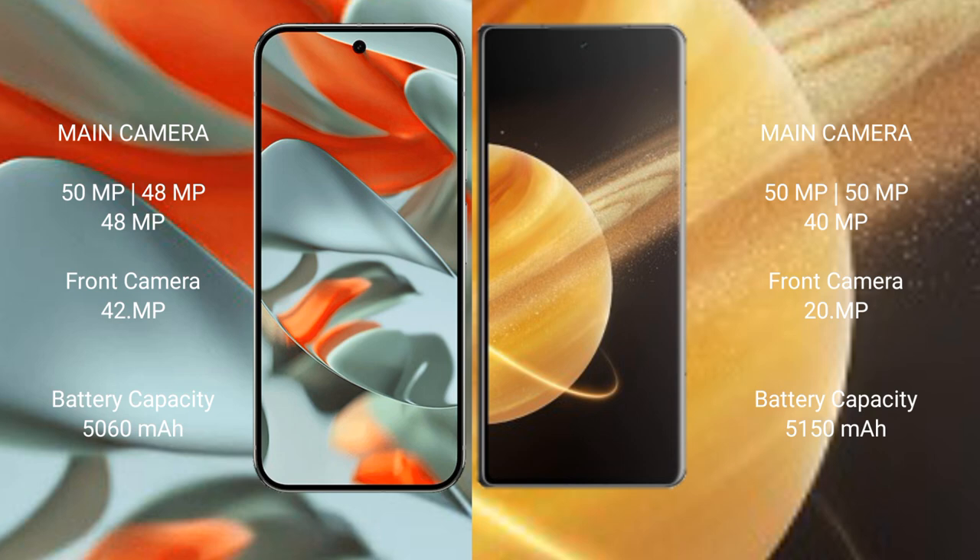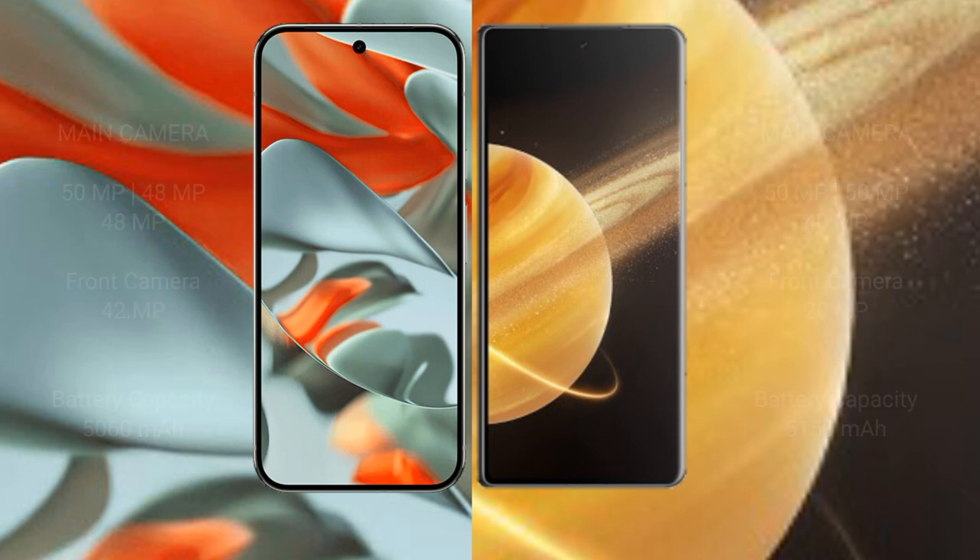The Google Pixel 9 Pro XL packs a 5,060 mAh battery with 37-watt fast charging support. The Honor Magic V3 packs a 5,150 mAh battery with 66-watt fast charging support.